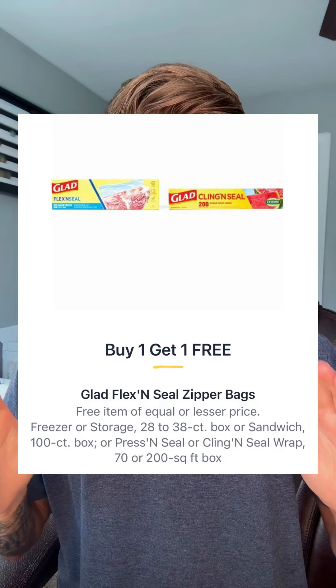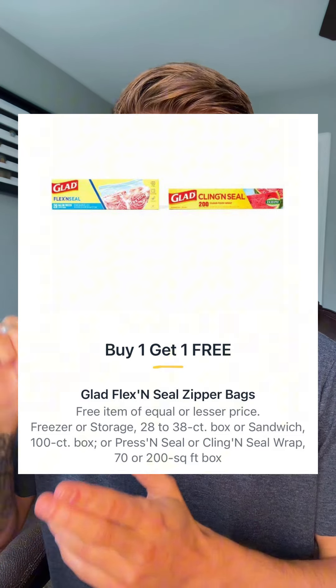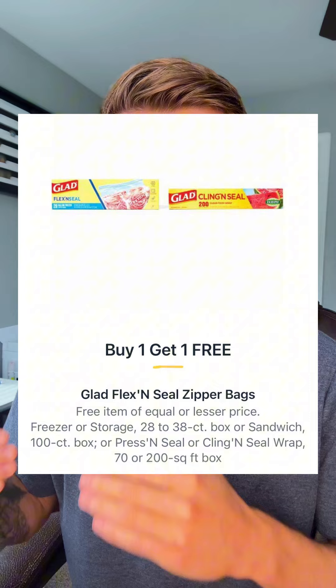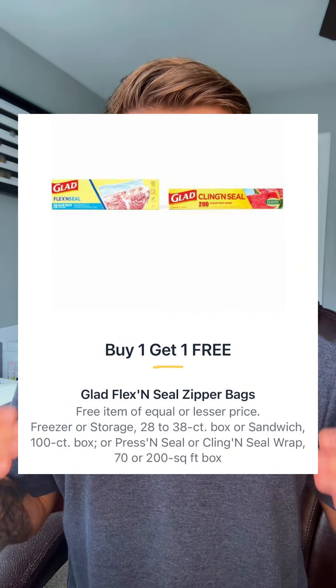The Glad Flexin Seal — let me pull it in here. As you can see, it's the zipper freezer storage. I think they've got some cling wrap too. I found them anywhere from $3.99 to $4.49 on the shelf, and they'll be buy one, get one, dropping that down to be anywhere from $1.99 to $2.24 each.